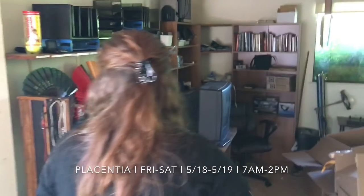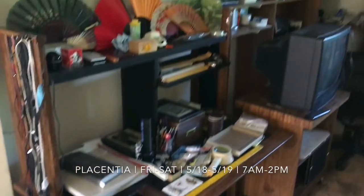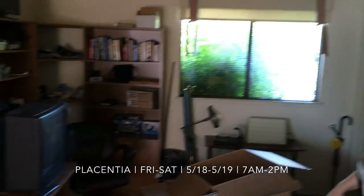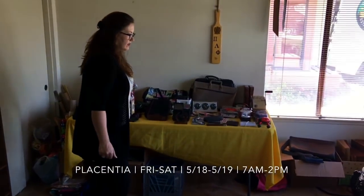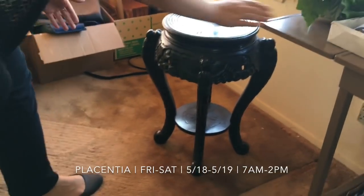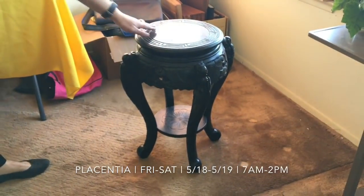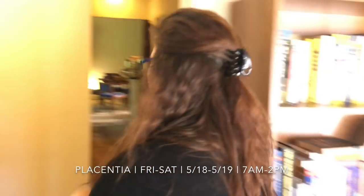We've got linens, some more books over here, and then here we have more books. There's also a great office set — a couple of different pieces, really super useful. Some office supplies, small electronics, wrapping stuff, your usual odds and ends. Check out this beautiful table — they tell me it was quite an old table and it's very beautiful. Some very fun stuff.